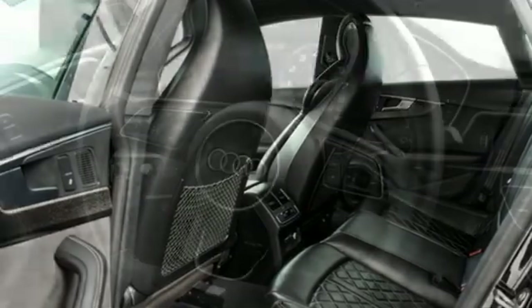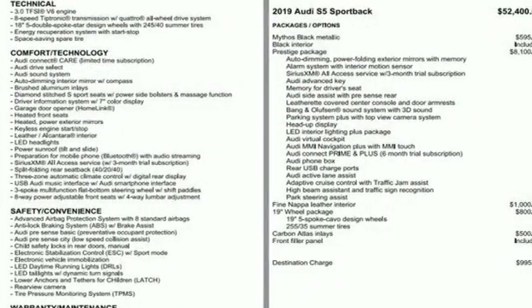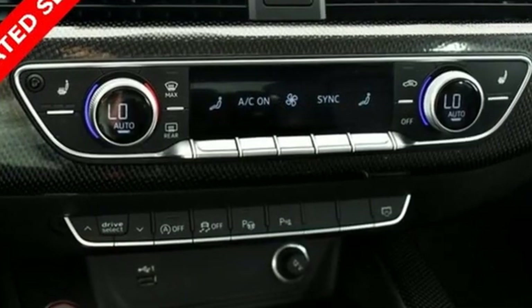Front heated leather bucket seats. Streaming audio. Dual zone climate control. Memory exterior door mirror settings. And intercooled turbo V6 engine.